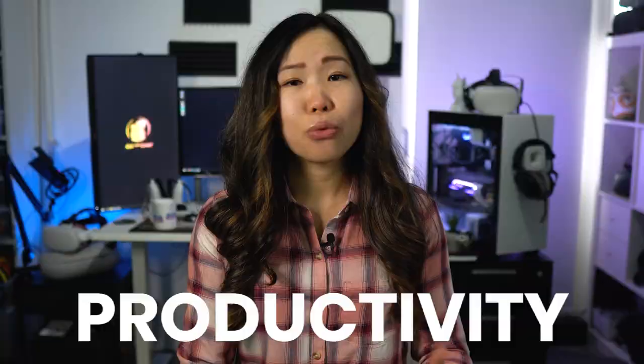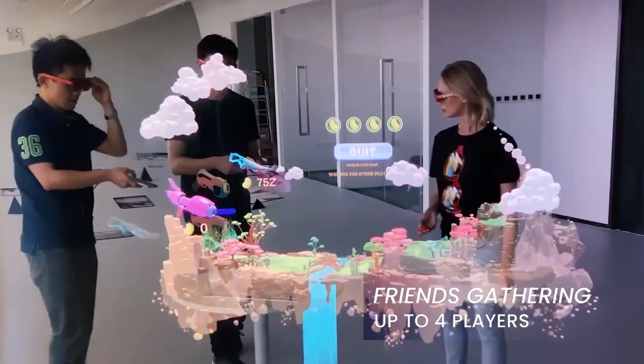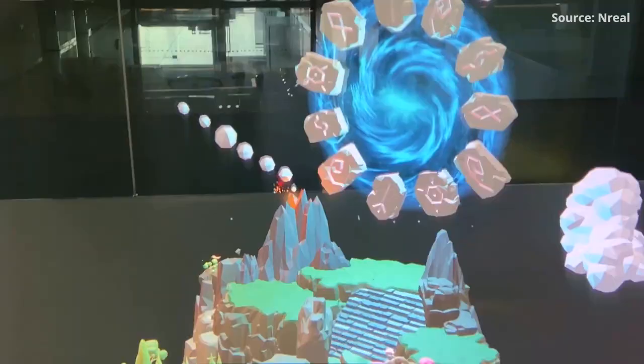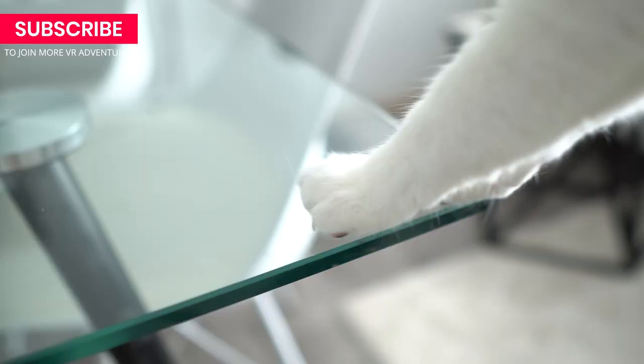AR seems to lean more towards other things — like productivity. Imagine browsing the web on a huge screen in a subway, or working on multiple screens while your desk looks completely clean. AR is also less closed off, so you can make real-life hangouts with friends more fun with things like holographic board games. These are not even the only use cases, just things I would do with it — this only scratches the surface.